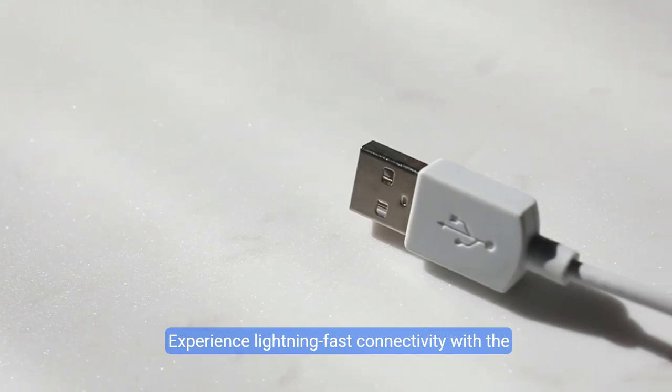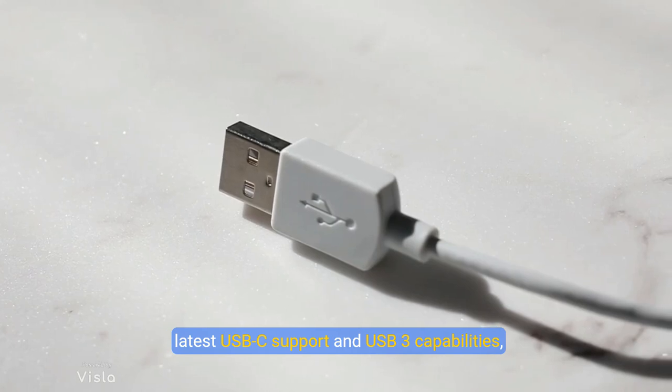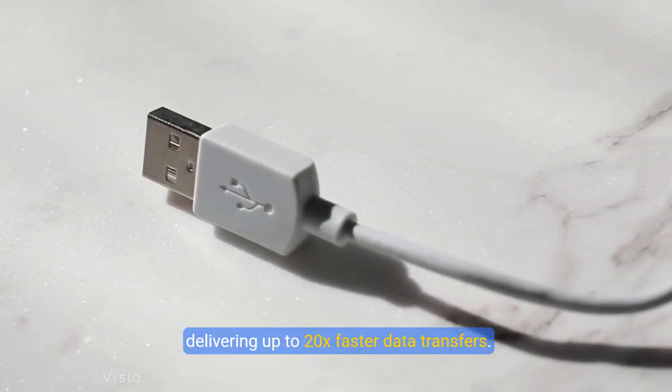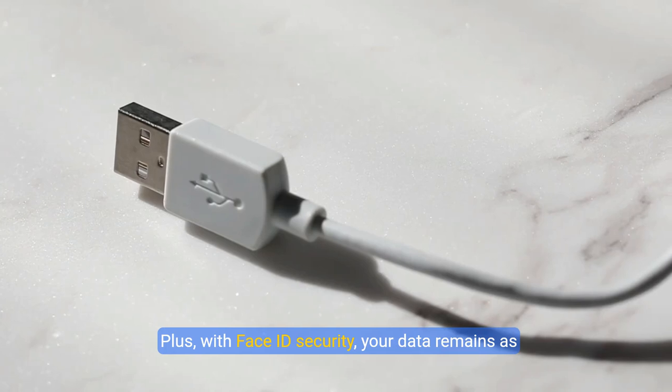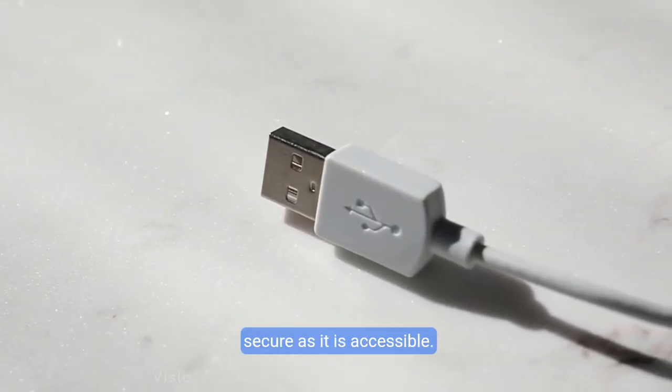Experience lightning-fast connectivity with the latest USB-C support and USB 3 capabilities, delivering up to 20 gigabytes faster data transfers. Plus, with Face ID security, your data remains as secure as it is accessible.